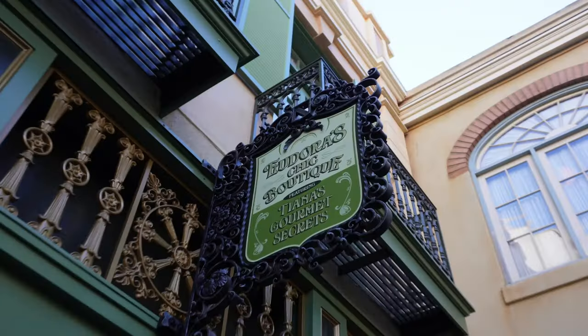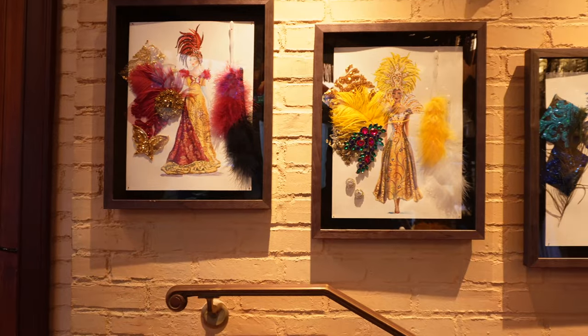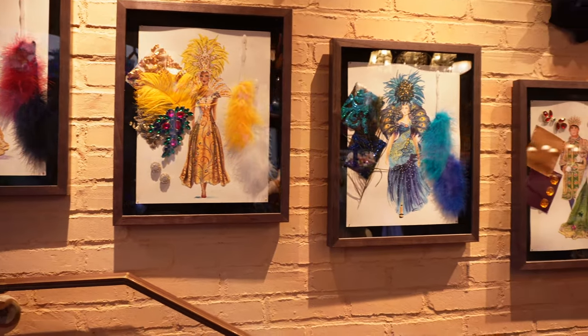Hello everyone, welcome back to another Disney New Adventure. We're back at Disneyland for the grand opening of a new store, very exciting, in New Orleans Square. It's called Theodora's Chic Boutique featuring Tiana's Gourmet Secrets. So it's going to be very Princess and the Frog themed, very New Orleans inspired.